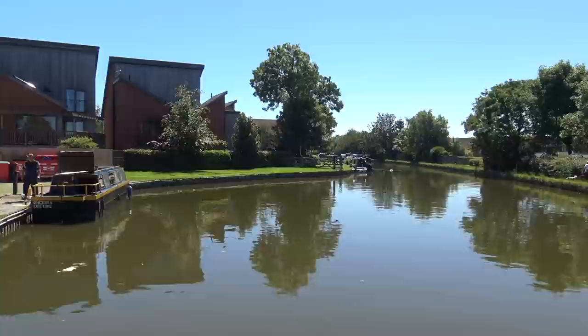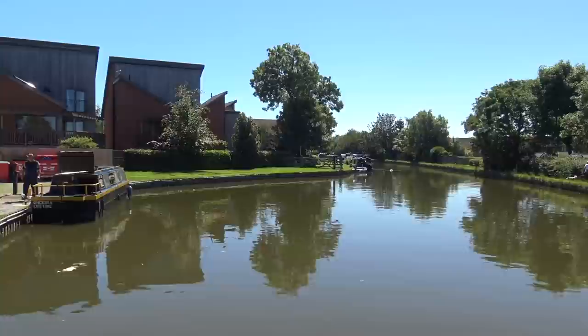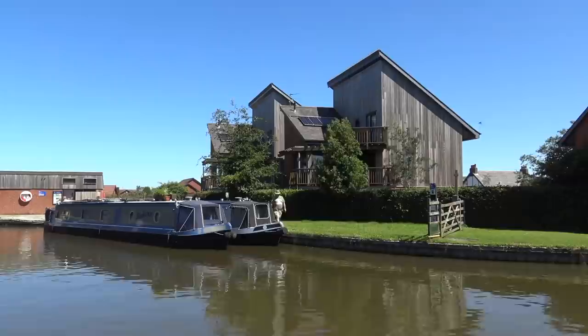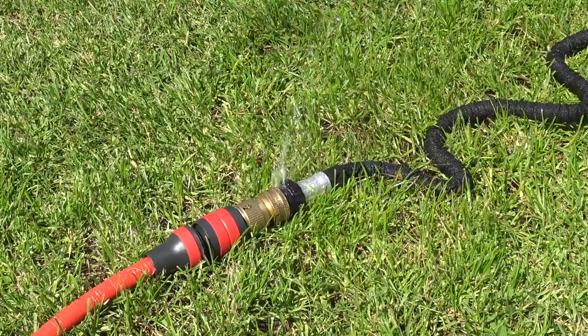Just as we come into Garstang, we've stopped at the boater services and joined back up with our good friends Pat and Eileen on their narrowboat. We're going to spend some time with these guys before we head back across the Ribble Link in a couple of days. But before we hit the pub for some lunch, we need to fill up with water, empty the toilets, and get rid of some rubbish.